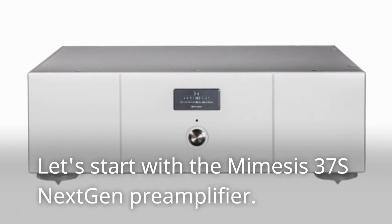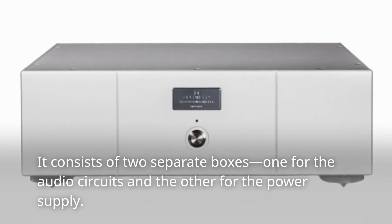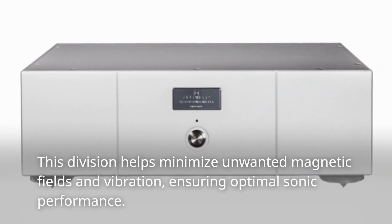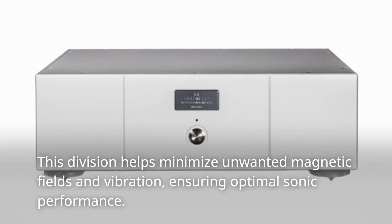Let's start with the Mimesis 37S Next-Gen Preamplifier. It consists of two separate boxes, one for the audio circuits and the other for the power supply. This division helps minimize unwanted magnetic fields and vibration, ensuring optimal sonic performance.